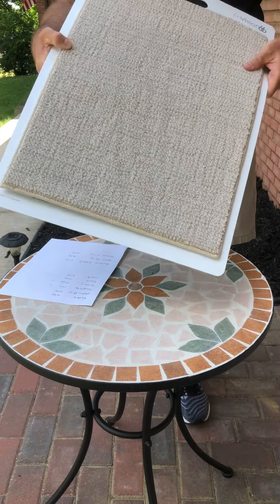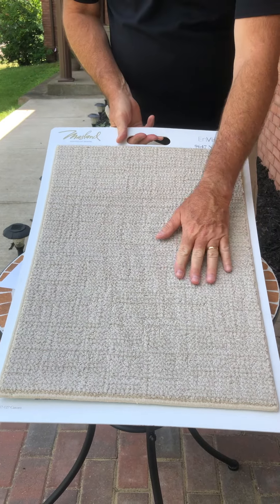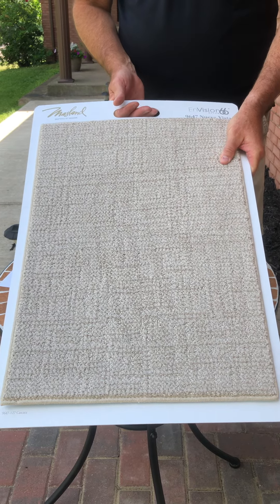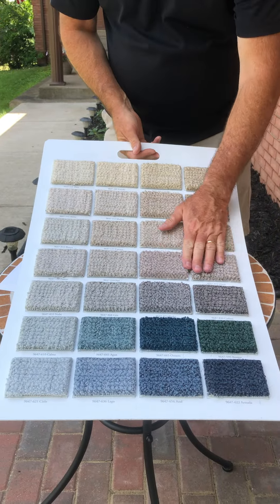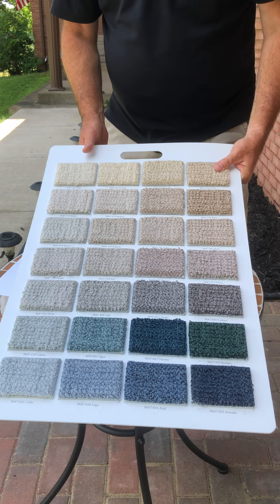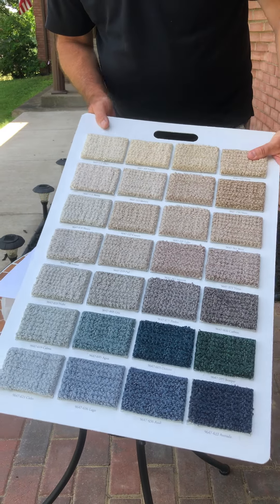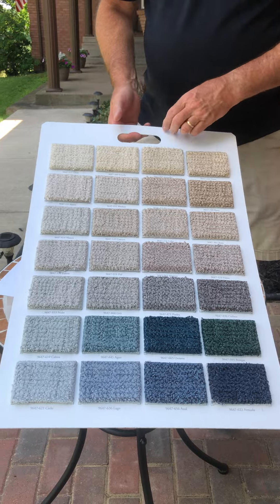Next up is an interesting product called Nueva Vista. Nueva Vista somewhat imitates the look of a wool in a very low luster — sort of a sheen — but it does have a somewhat sophisticated pattern to it. It has a lot of the softer stone colorations, but it does have some of the saturated colors toward the bottom of the color board. Nueva Vista is $20.99 a yard.